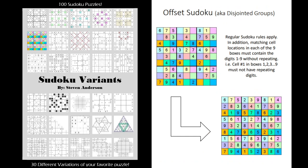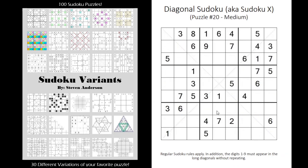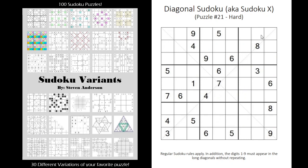We have an offset Sudoku where every cell in the same location of the box must contain a different digit. We also have anti-diagonals and diagonal Sudoku where digits can't repeat on the diagonals.